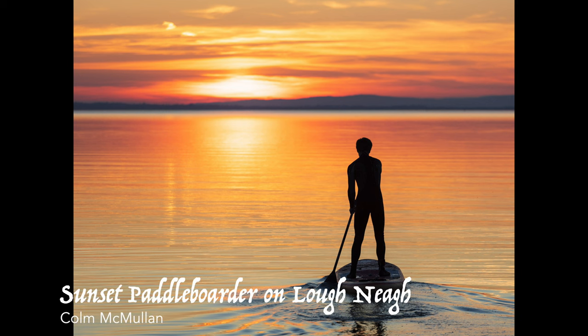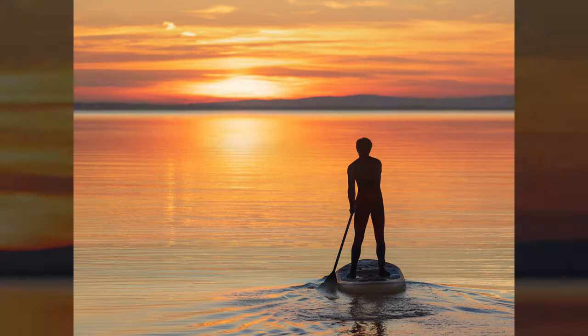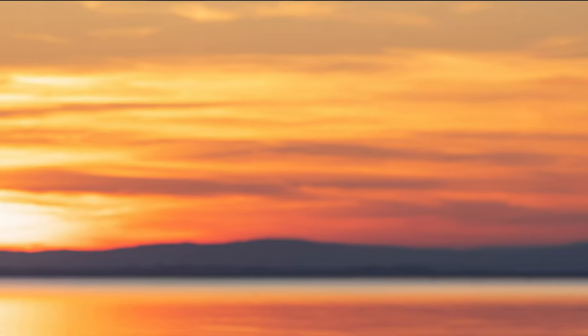Colm McMullen: Sunset Paddle Boarder on Loch Neagh. This image was a combination of planning and luck. Coming to the end of a run of consistently warm days and clear nights, I took the opportunity to drive 20 minutes to Loch Neagh in the hope of catching a fiery sunset. Starting at Crumlin and following the east shore of the loch, I eventually found a spot to park up at Gawley's Gate with little time to spare.